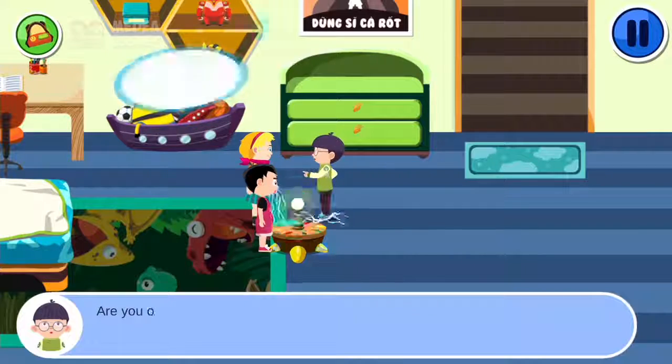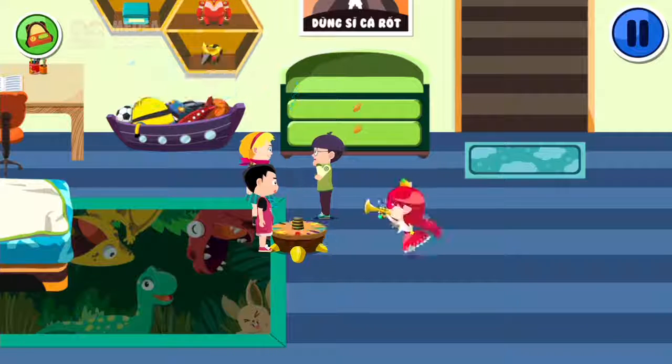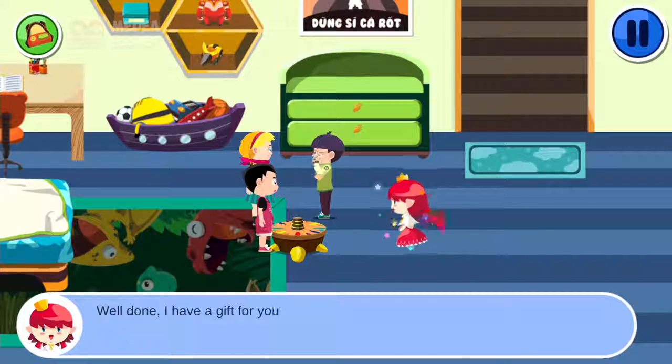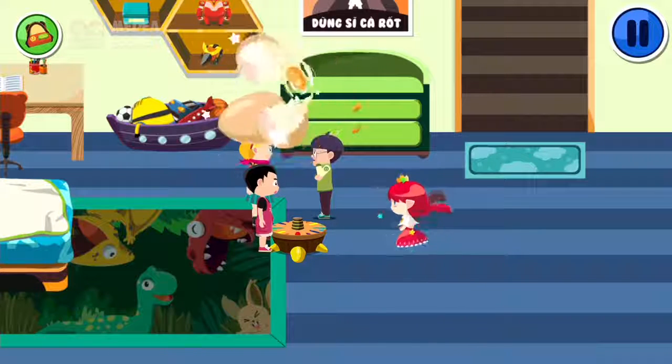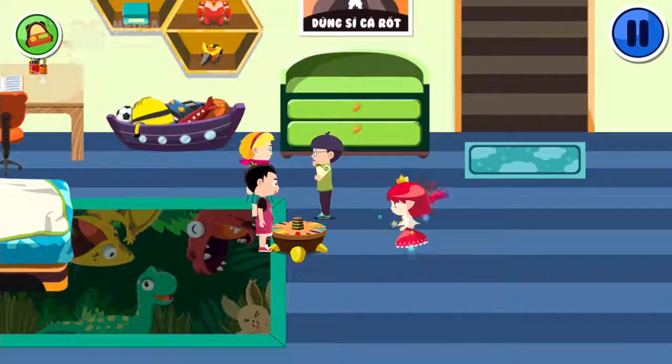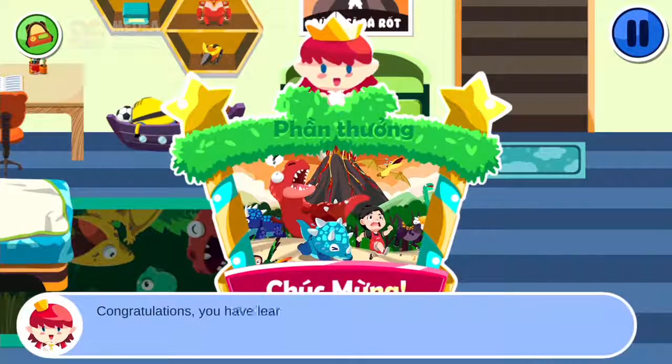Ouch! Are you okay? You are fine. Well done! I have a gift for you. Congratulations! You have learned today's lessons with three skills: reaction to earthquake, tsunami, and volcanic eruption.